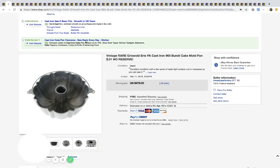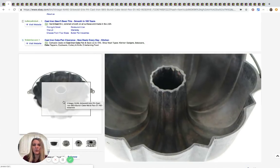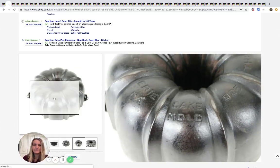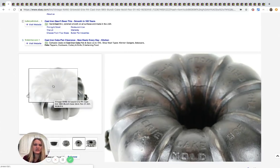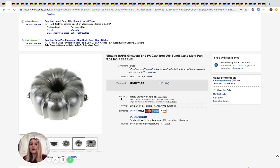This is another Griswold cake mold pan. The seller started it at one cent with no reserve — I'll show you the writing on it. This one sold for $479 with 26 bids and free shipping.